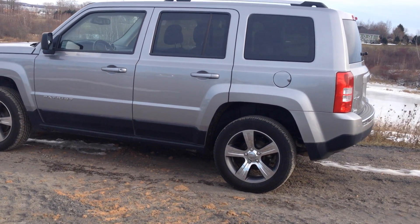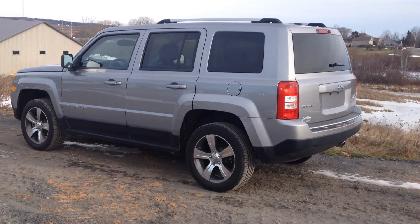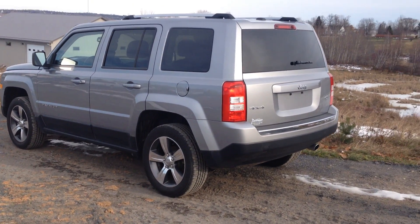It's got the upgraded wheel and tire package, the high altitude trim, sunroof, leather, navigation, four-wheel drive, remote start, and heated seats.